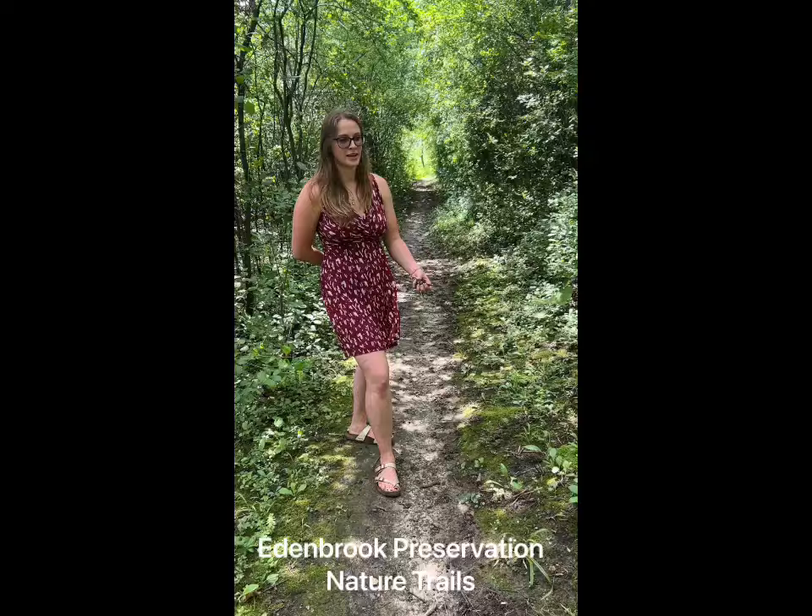Located right behind Rustic Hills Park, for those who enjoy a little bit more of a challenge while they walk or hike, is the Eden Brook Conservation Area. Trails wind all throughout these woods and end in a picnic area with a gazebo for you to enjoy after the work you put in.